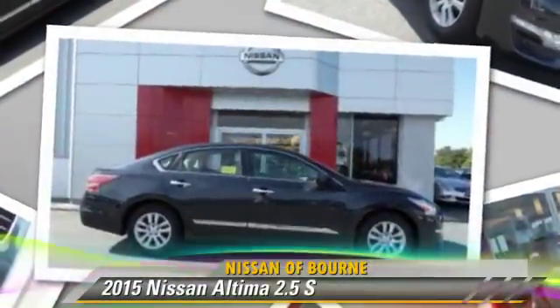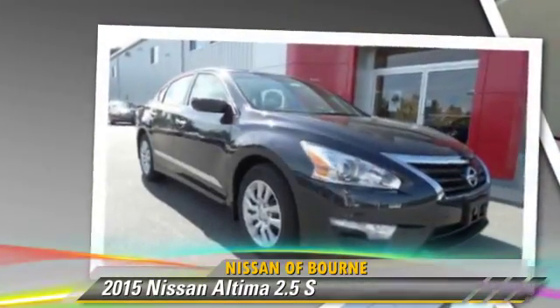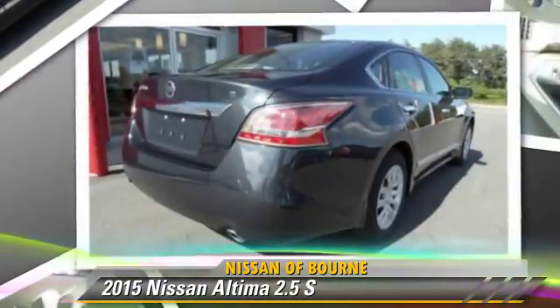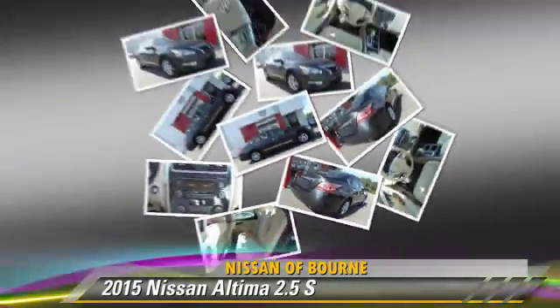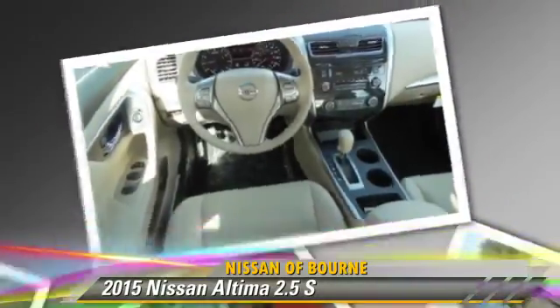Nissan Altima 2.5 S. Powered by a 2.5-liter four-cylinder engine, this vehicle is well-equipped. This Nissan features power windows, power door locks, and tilt wheel.